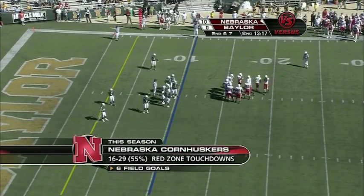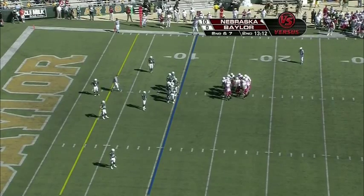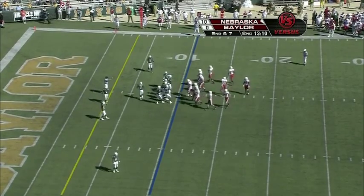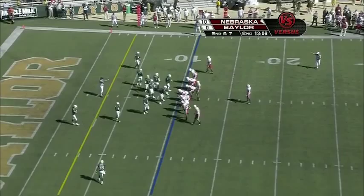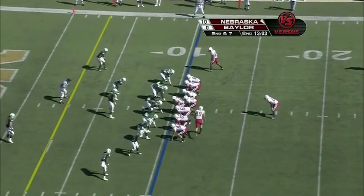A little over half the time they get down here, they get touchdowns — and that certainly isn't good enough. But in the games they've lost: in the Iowa State game they fumbled the ball away in the red zone, and against Virginia Tech they had trips to the red zone where they couldn't convert to touchdowns either.